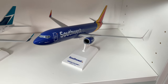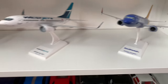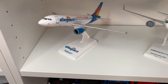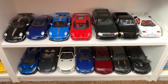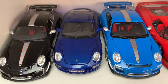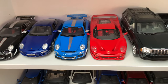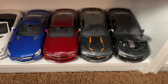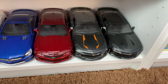Southwest 737-800, just the regular colors. WestJet 737-700 and an Allegiant A319. And then we've got some more cars down here. This Porsche is one of my favorites — there's a blue one in the middle. I don't know why this is open — just noticed that.